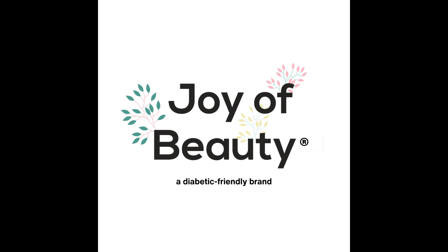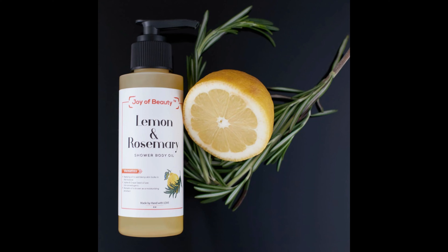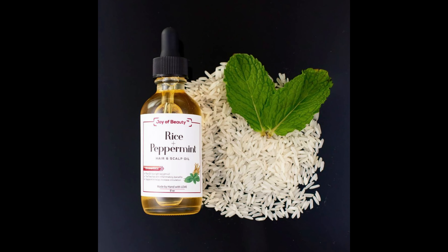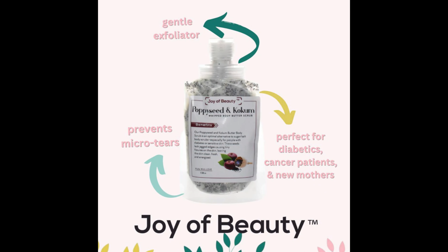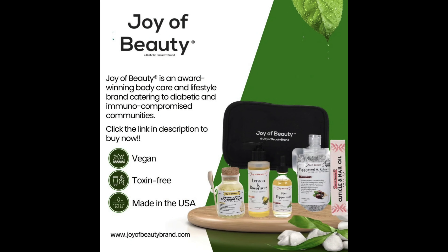This is Kevin Jefferson, the DC Foot Doctor. This video is sponsored by Joy of Beauty, a brand of products that I highly recommend to my patients. Formulated with natural ingredients for those with diabetes, immunocompromised, and inflammatory conditions in mind, they soothe, replenish, and protect skin, nails, and hair. Click on the link above or in the description of this video to make Joy of Beauty brands a part of your healthy lifestyle.